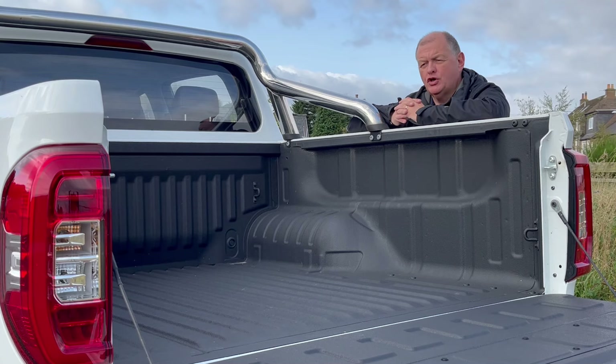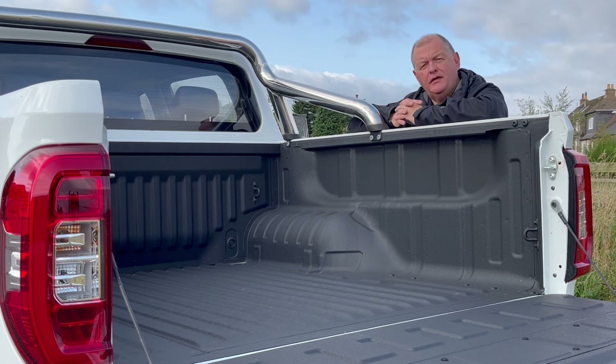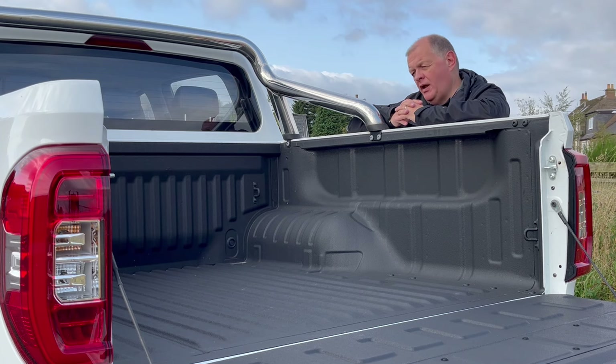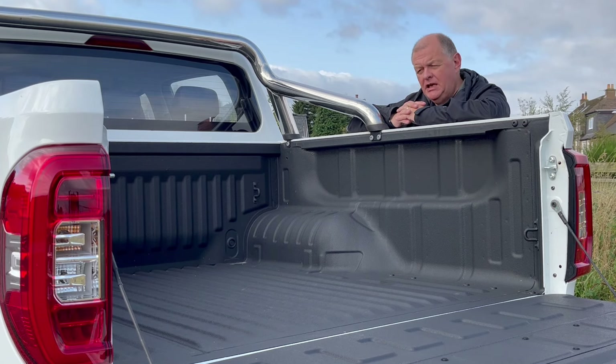One of the main questions customers ask about this vehicle is how far will it go between charges. In its current configuration — not carrying any load and not towing anything — it will run about 292 miles between charges. A 15% to 80% charge will take around 30 to 40 minutes, depending on the charger you're using.